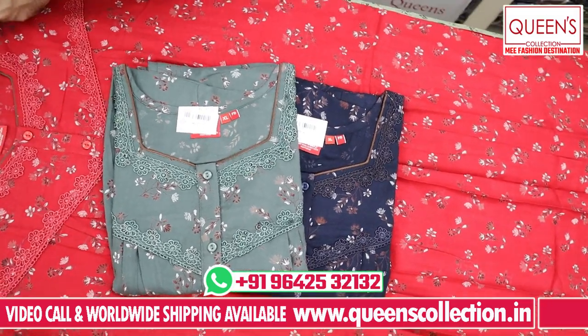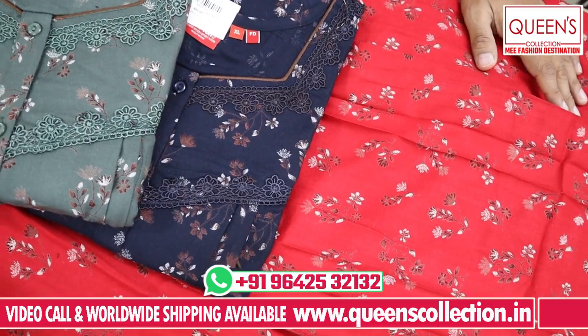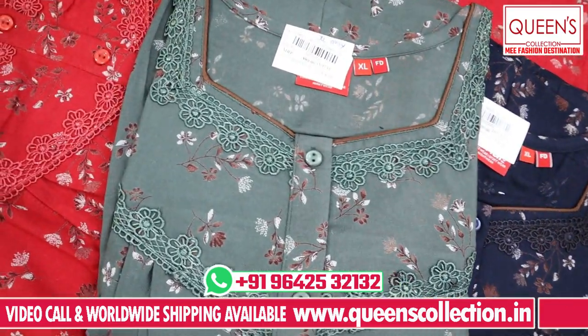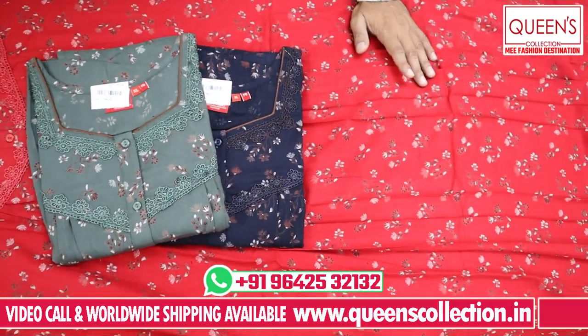These are the varieties in your maternity wear — beautiful concepts. If you like this video, like it, share it, and subscribe to the channel and hit the bell icon. Thank you very much for the collection.